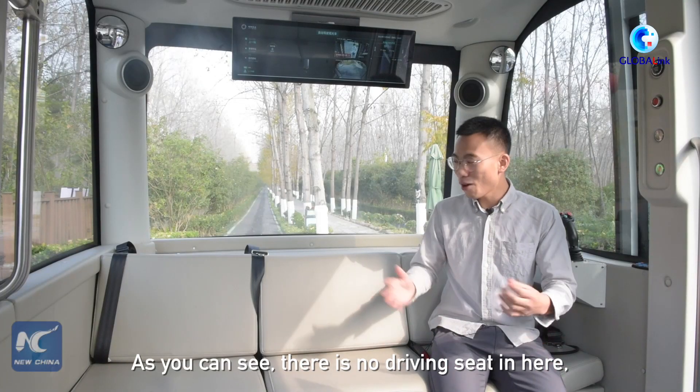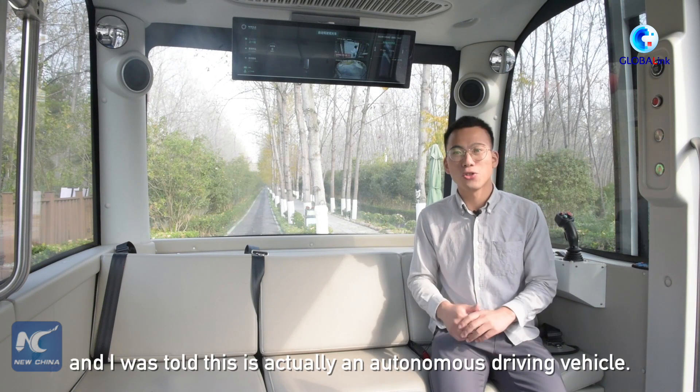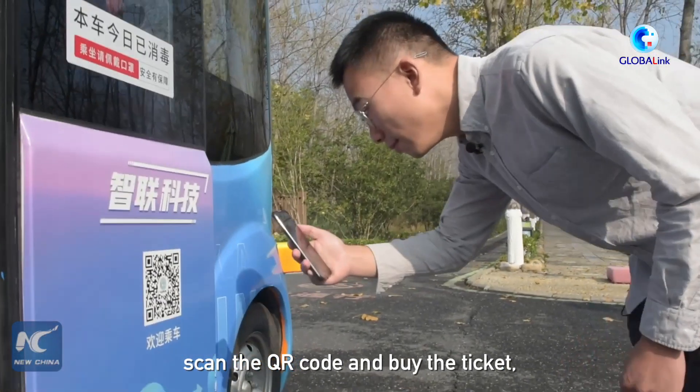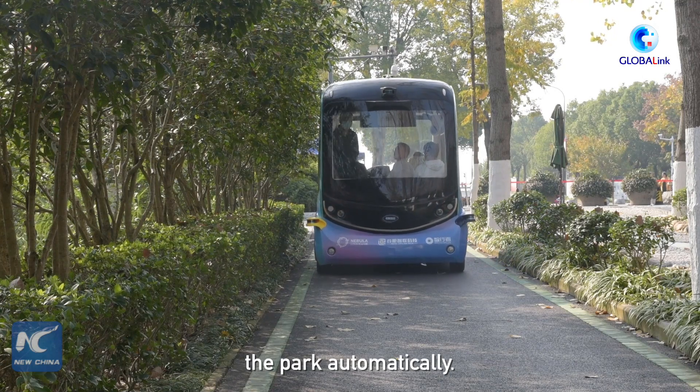As you can see, there is no driving seat in here. I was told this is actually an autonomous driving vehicle. All you need to do is take out your phone, scan the QR code, and buy the ticket. Then the tour bus will take you around the park automatically.